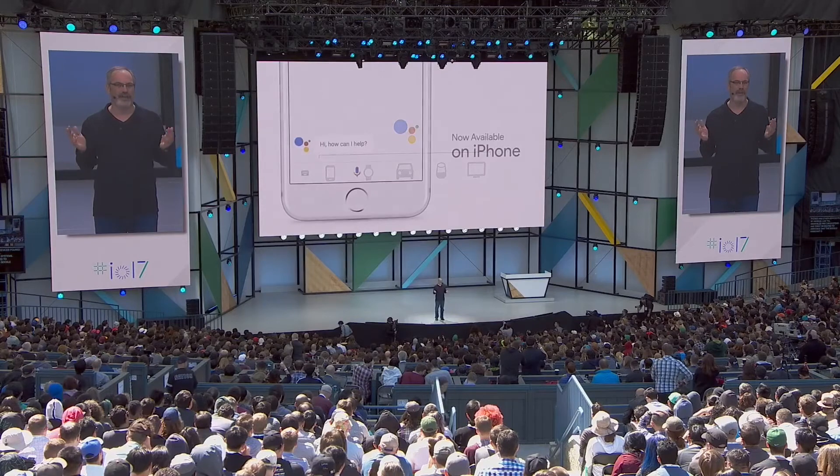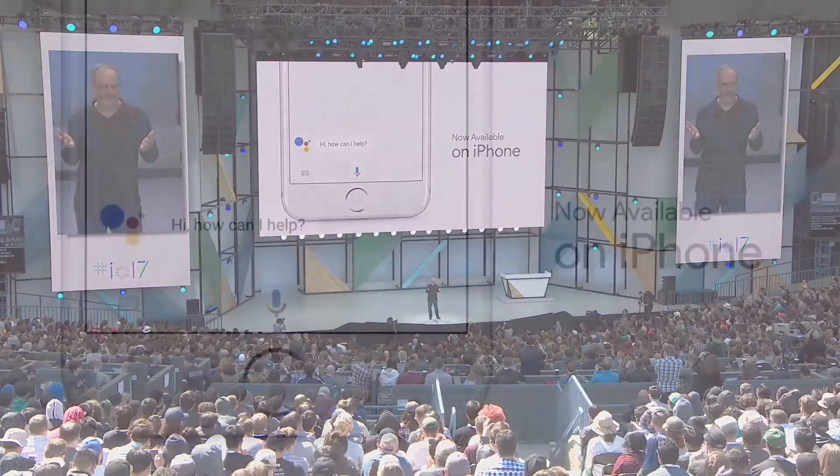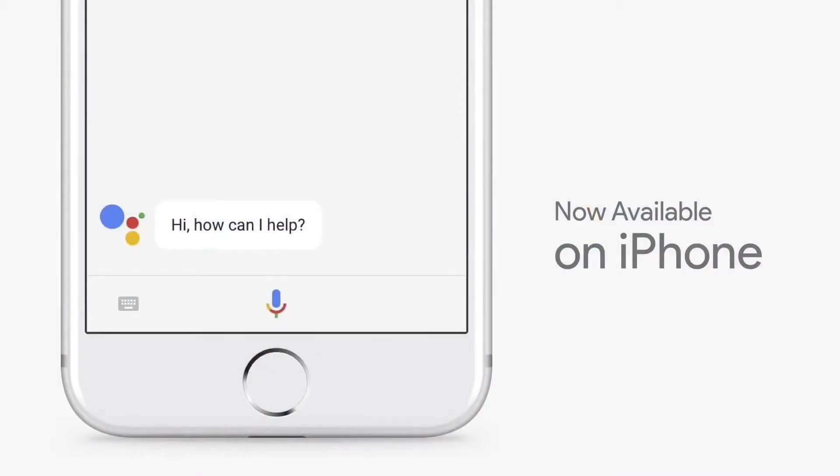As you probably heard at IO 2017, Google officially released the Google Assistant for iPhone. They announced that the Google Assistant is now available on the iPhone, so no matter what smartphone you use, you can now get help from the same smart assistant throughout the day.